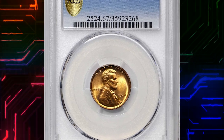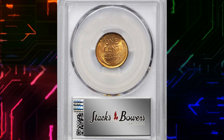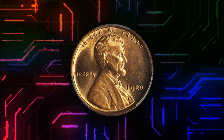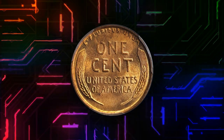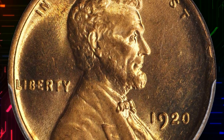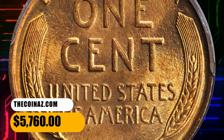Number 10: A 1920 Lincoln cent in MS67 Red condition. This is a breathtakingly beautiful example of both type and issue that will serve as a highlight in the finest collection. Lustrous light orange surfaces retain full vivid color, the strike is full, the texture smooth, and the eye appeal is nothing short of extraordinary. It was sold for $5,760.